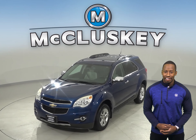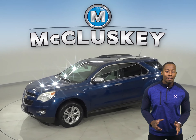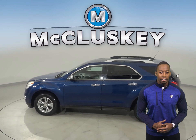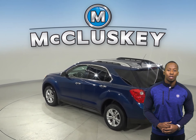Check out this 2010 Chevrolet Equinox. It has about 105,000 miles on the odometer. Underneath the hood, you're going to find a 2.4 liter 4 cylinder engine with a 6 speed automatic transmission with overdrive.